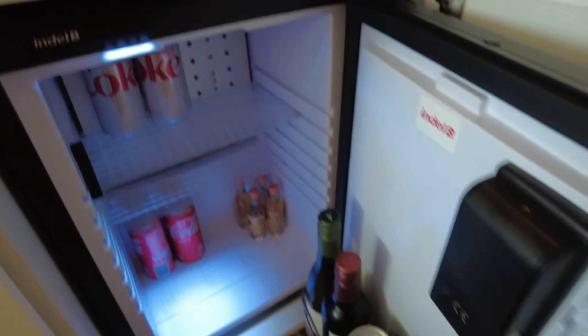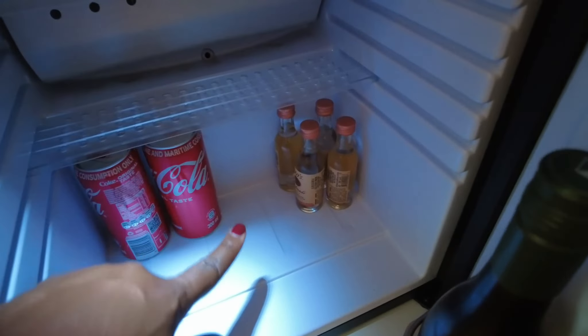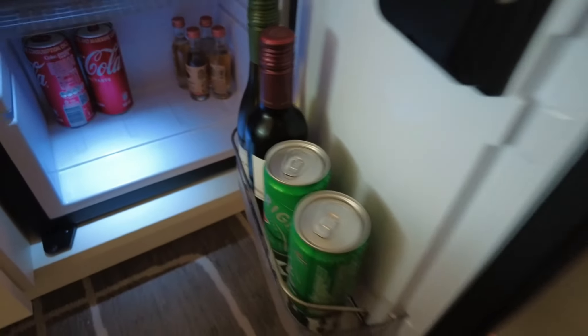A refrigerator with a couple of items — a couple of nips, Tito's for vodka lovers, some wine, and Heinekens.